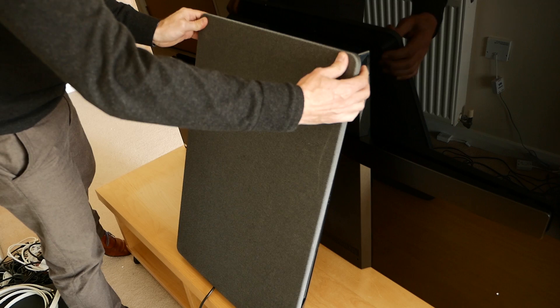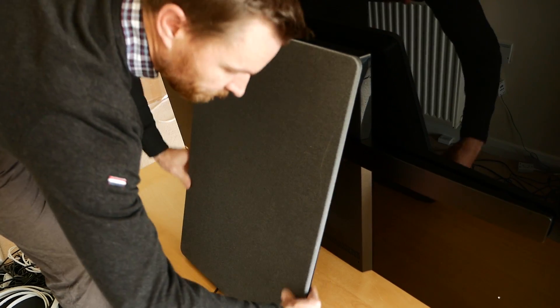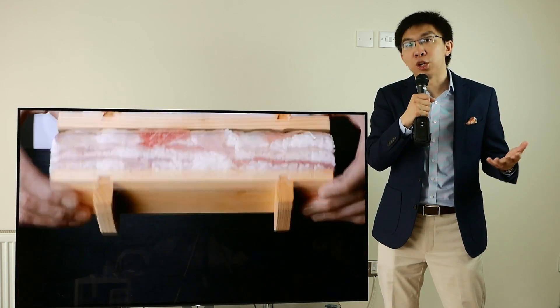A grey fabric cover is supplied to achieve a cleaner look. Before we move on to talk about picture quality...